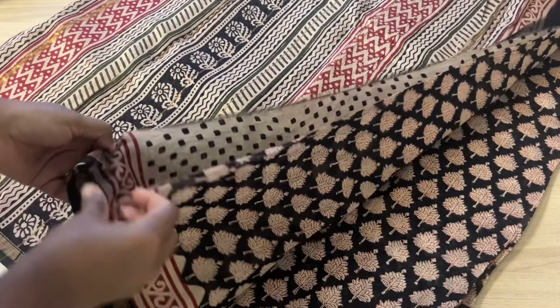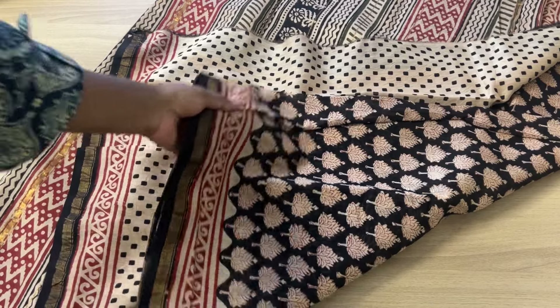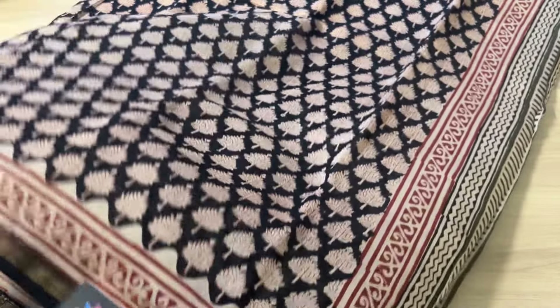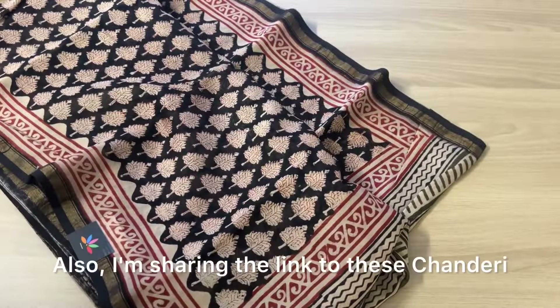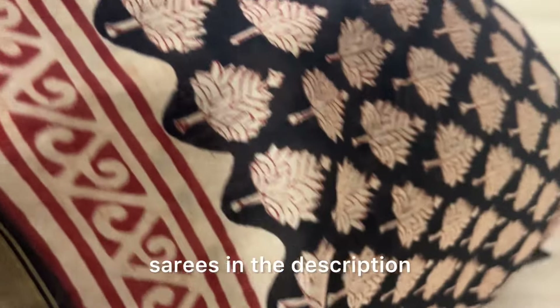That's the pallu, the blouse, and the overall view. I'm showing you the body design — these are florals. Our WhatsApp number is given in the description. I'm also sharing the link to these Chanderi sarees in the description so you can click on it and order directly.